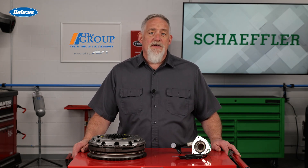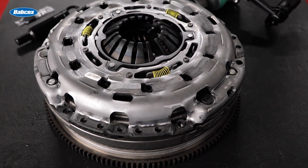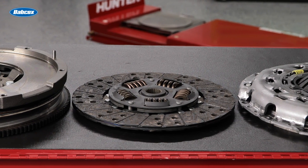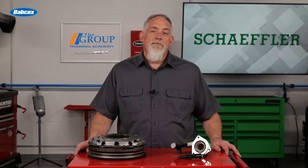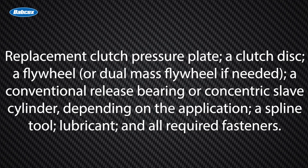Recommending a LuK RepSet clutch from Schaeffler gives your customers the peace of mind that all of the parts are sourced from the same trusted manufacturer, and it gives your techs the confidence that they're carefully designed to fit together and match the application. This LuK RepSet Pro clutch kit from Schaeffler provides everything needed to restore the clutch system to its original performance, including a replacement clutch pressure plate, a clutch disc, a flywheel or dual mass flywheel if needed, a conventional release bearing or concentric slave cylinder depending on the application, a spline tool, lubricant, and all required fasteners. Every LuK product is 100% functionally tested to meet applicable OEM performance specifications for automotive and light commercial applications.